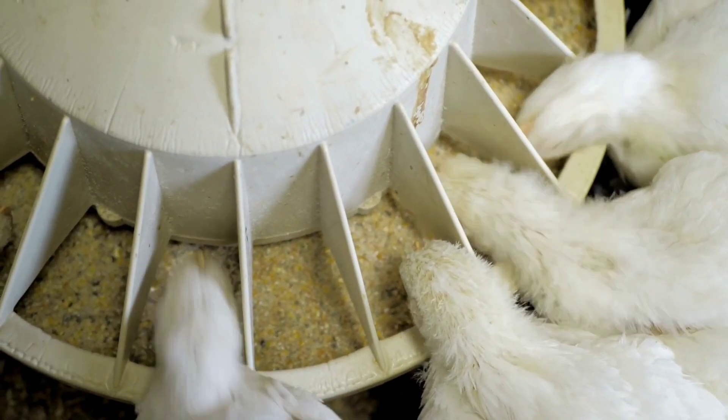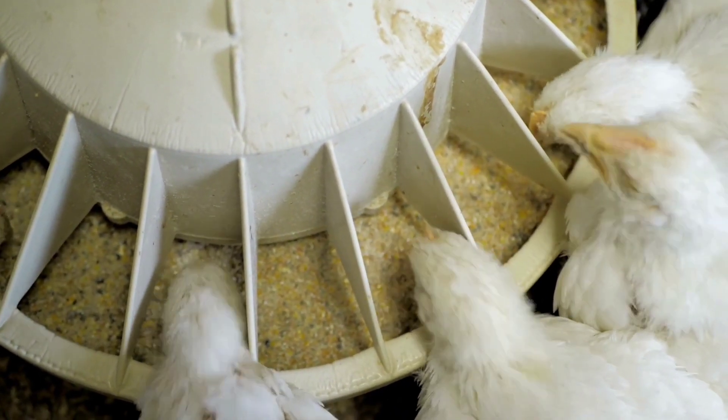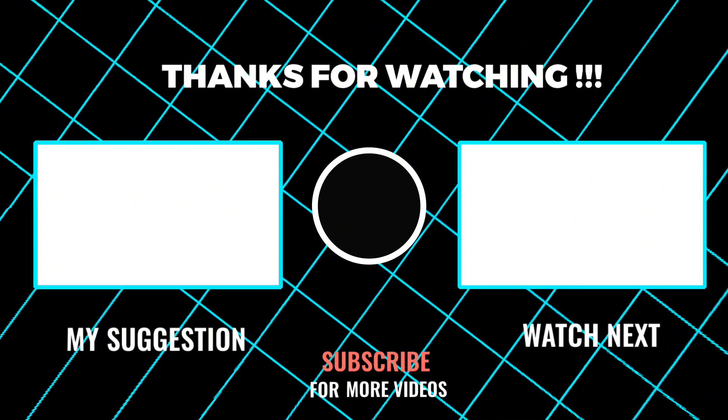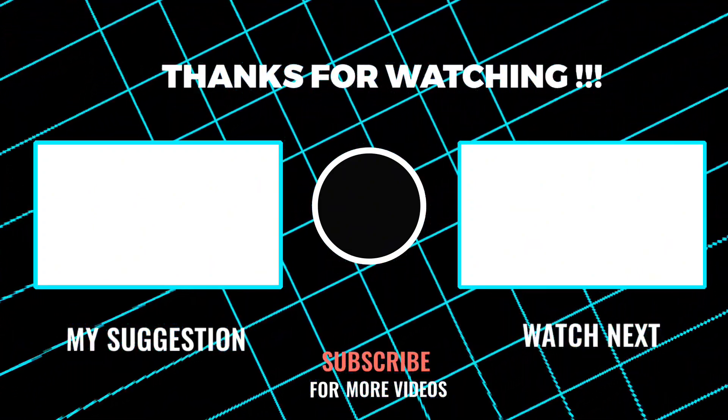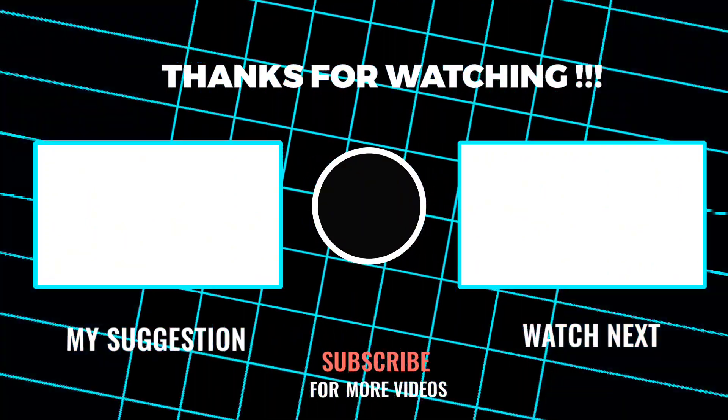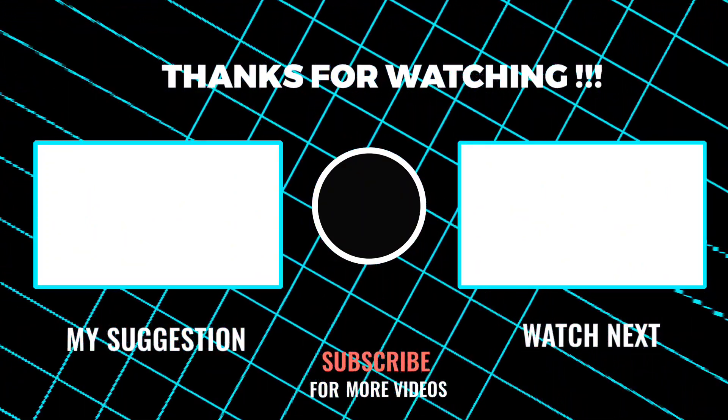As you use the oregano leaf powder to supplement your broiler chicken, I also recommend that you hit the video on your screen right now so that you can learn about the best natural medicinal supplement for your chicken.